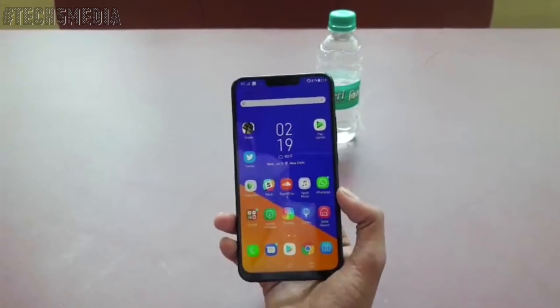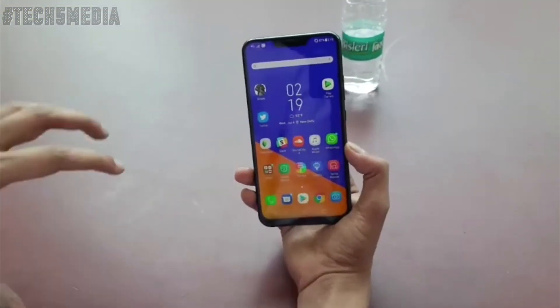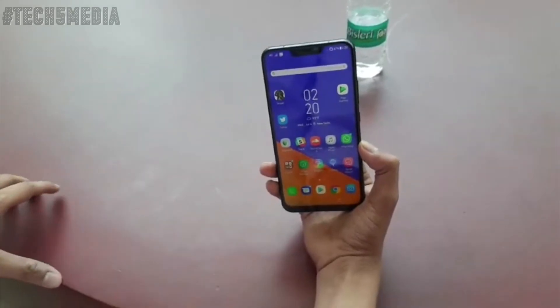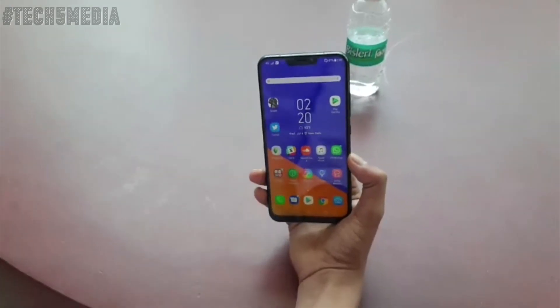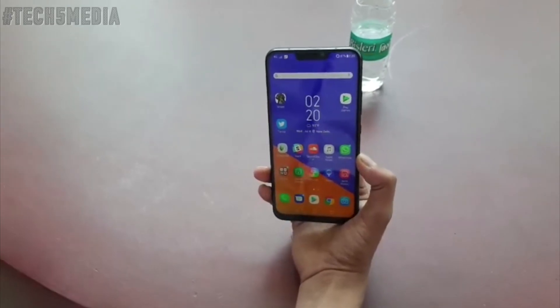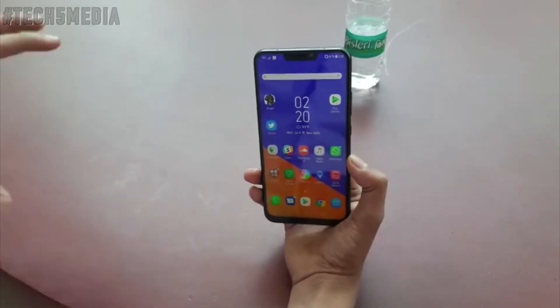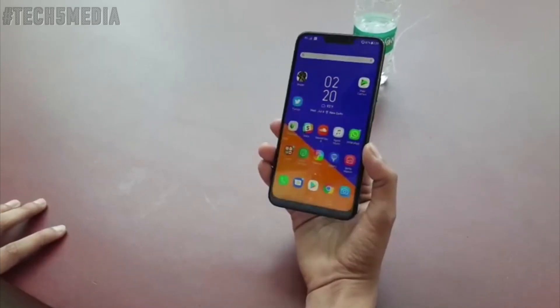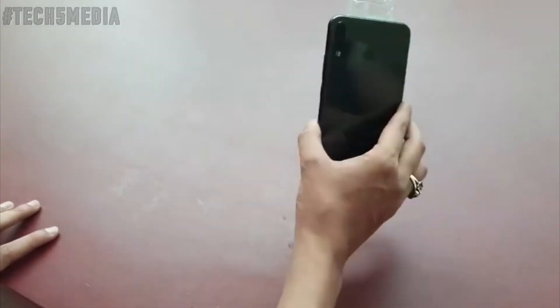For instance, it's got dual DACs inside so the audio capabilities are really impressive — it supports high-resolution audio, and in the package you even get high-resolution audio supported earphones, which you don't get with phones like the OnePlus 6. You also get a case with this phone. Overall it's a pretty impressive device. Cheers!